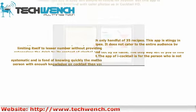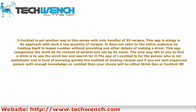Cocktail is yet another app in this series with only a handful of 35 recipes. This app is stingy in its approach with such a low quantity of recipes, and does not cater to the entire audience by limiting itself to fewer recipes without providing other details of making a drink. This app categorizes drinks by alcohol content rather than by name, and the only way to find a drink is to use the scroll bar.